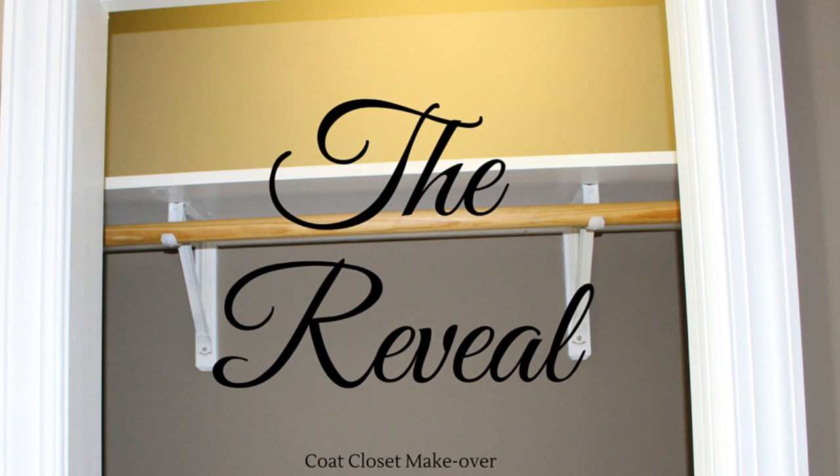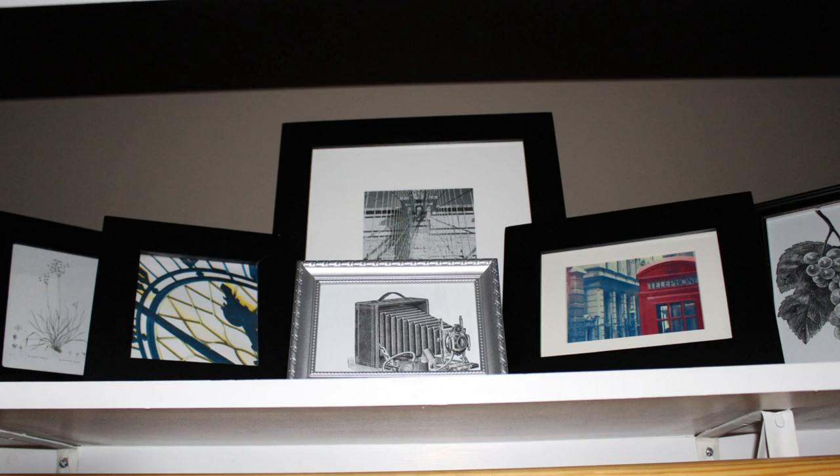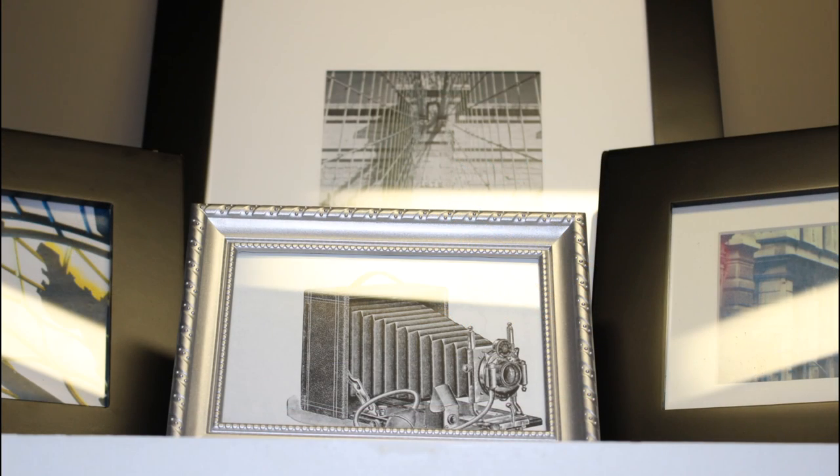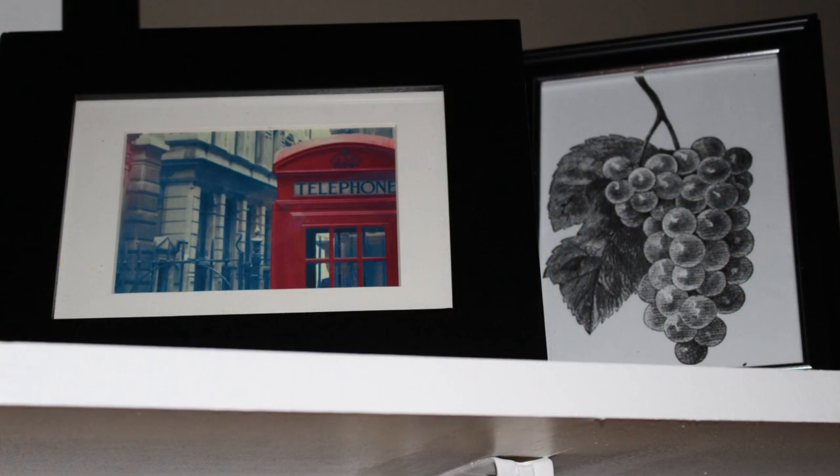There were four things I wanted to accomplish on this project: functionality for my family, functionality for my guests, everything having a place, and it must be appealing. You might think that pictures in a closet might be a little strange, but I added pictures on the top shelf and wanted the closet to also serve as a nook — so I didn't want it to be overstuffed with bins and baskets, but instead be inviting and pretty. All I do is slide the pocket door back and it's available for use.